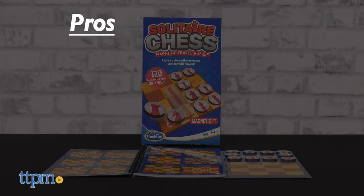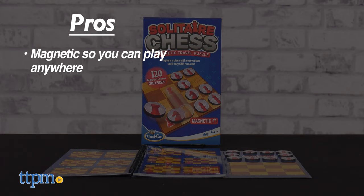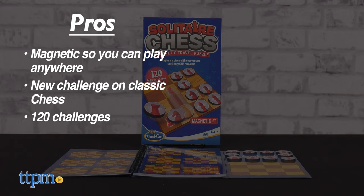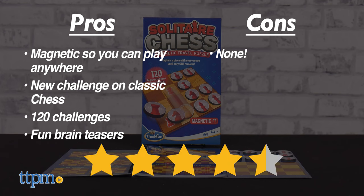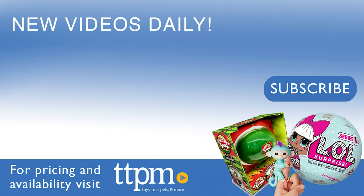I'll tell you the pros for this game: it's magnetic so you can play anywhere, it's a new challenge on classic chess, there are 120 challenges, and the challenges are fun brain teasers. I don't really have any cons, so I'm giving this game four and a half stars. To see more fun toy videos, follow us on TikTok at the Toy Authority.